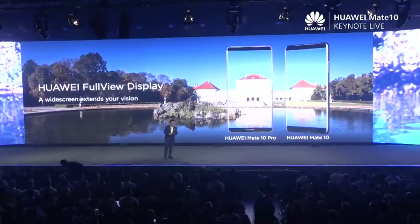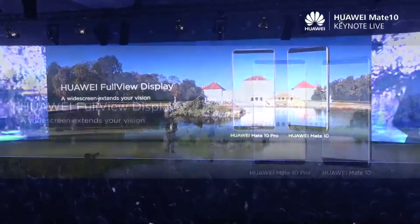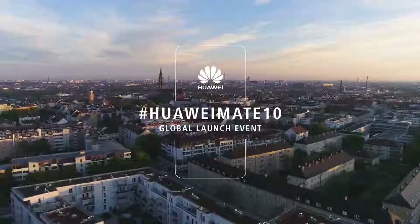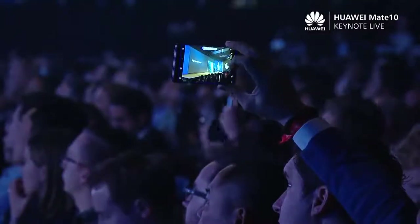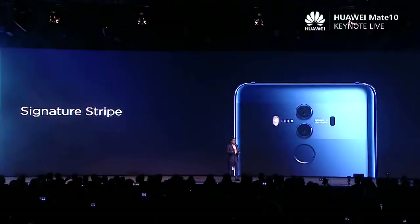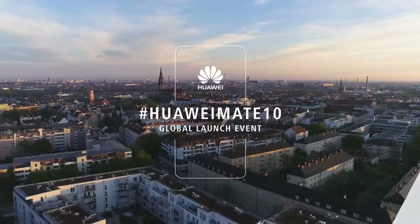The Mate 10 and the Mate 10 Pro — both are using the full-display design, the large screen extending almost to the bottom of the phone. This phone's design — many people ask me, even our employees, my colleagues asked me: why is this stripe? Our design team was inspired by the sports car, and they made a simplified version of this design for the Huawei Mate 10 and Huawei Mate 10 Pro.